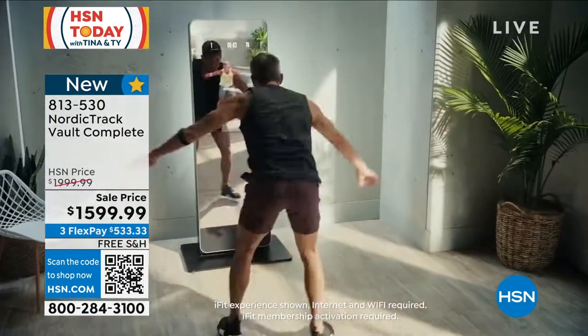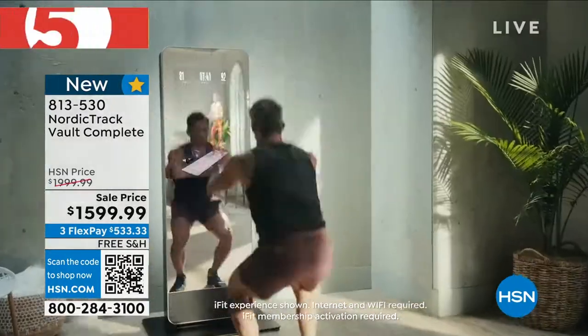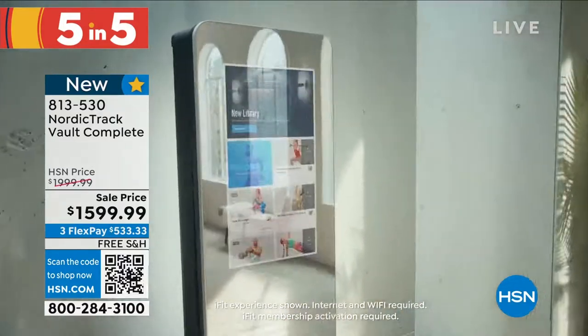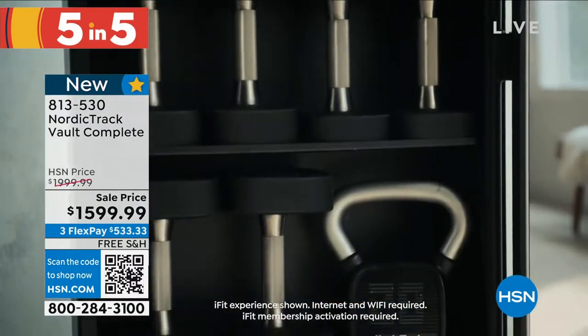You're seeing that 32-inch HD smart touchscreen — that's where the personal trainers are going to walk you through everything. And then you can really look at your form in that 2-foot by 5-foot mirror. You are getting a 30-day iFit membership, so you can follow along with all of the trainers.